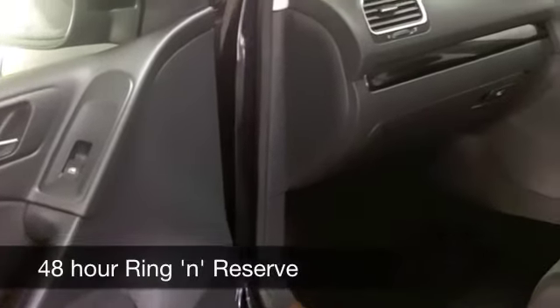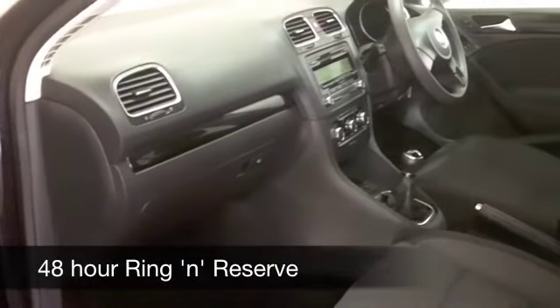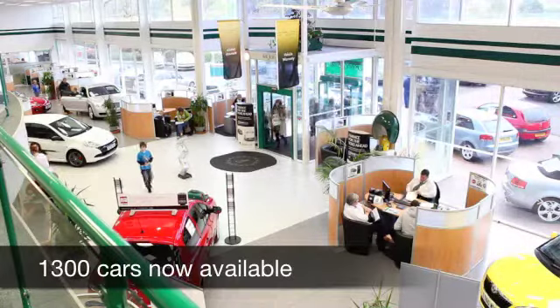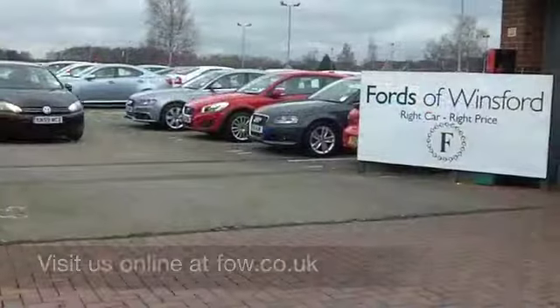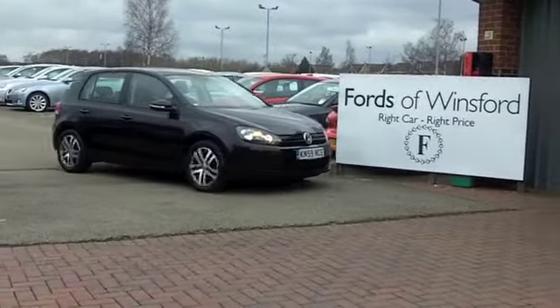We've currently got about 1,400 cars on our supersite at Winsford right now, so when you come down you might be spoilt for choice. Come down anyway, and if you want to part-exchange your existing car or if you need finance, no problem. Why not have a test drive and discover this great car for yourself at Fords of Winsford?